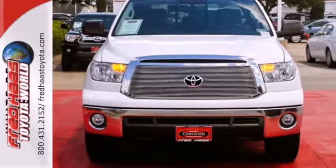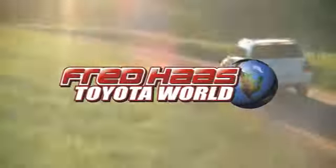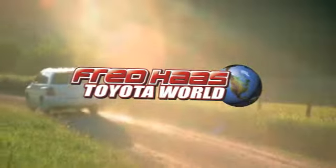Make it yours today. Fred Haas Toyota World has been a hallmark of our community for more than 40 years. Easy to find on I-45 North at Luetta, just 2 miles north of 1960.